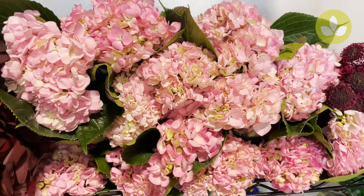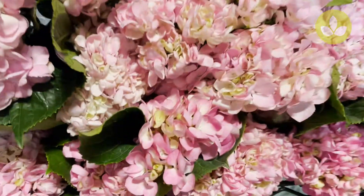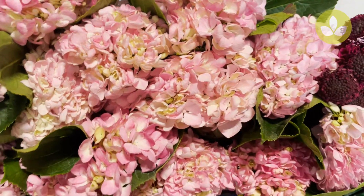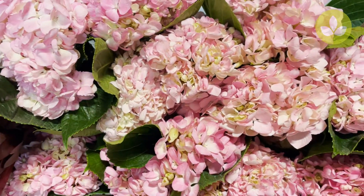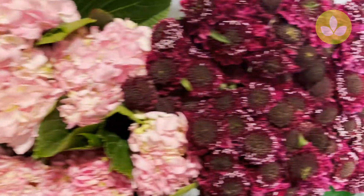Next to that we have a gorgeous hydrangea — this is Hydrangea Magic Pink, a general mid-pink color, some a little lighter, some a little darker. Really nice, beautiful leaves. Quite often the leaves get stripped, but the leaves on this one are very nice and healthy. Hydrangea Magic Pink.